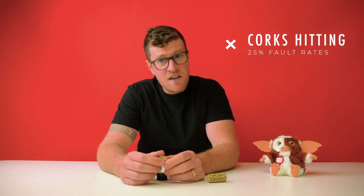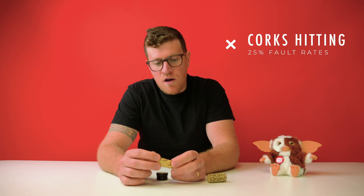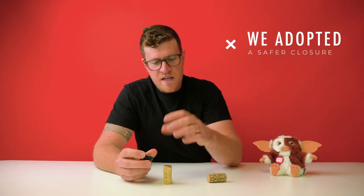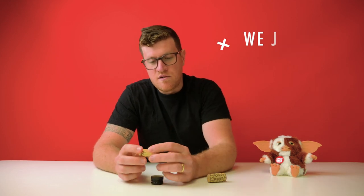We were getting very high rates of taint. There are pundits in the industry who remember days where you would buy a case of wine and indeed almost 25% - if not more - would be affected by this particularly strong and unsavory taint. That really drove us to push hard and adopt the screw cap style of closure.